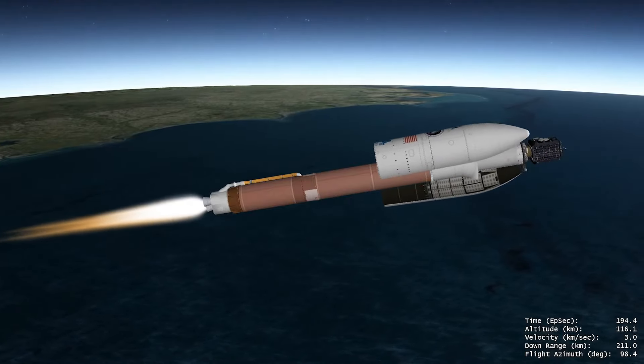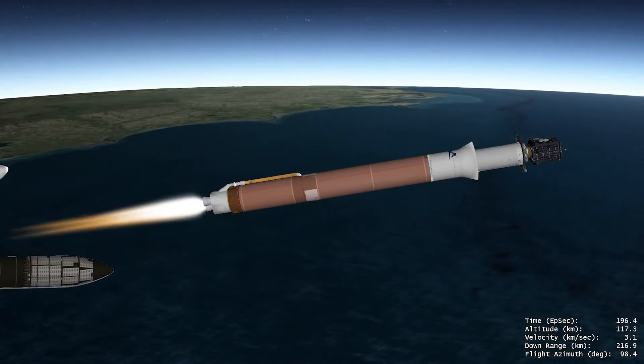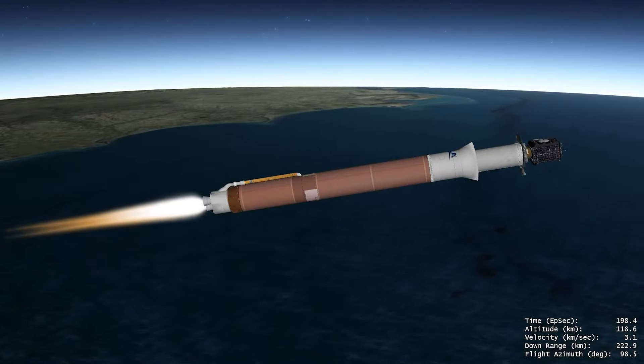Once the rocket has climbed above the densest part of Earth's atmosphere, the payload fairing is jettisoned and the mission continues to its final destination, completing ULA's 100th national security flight.